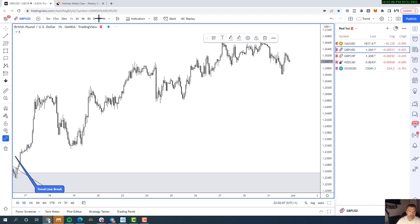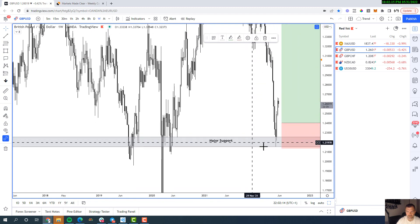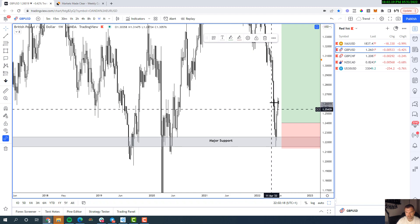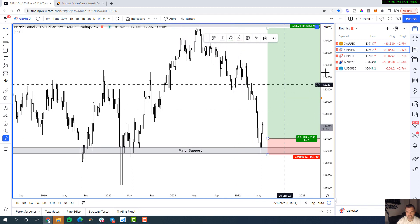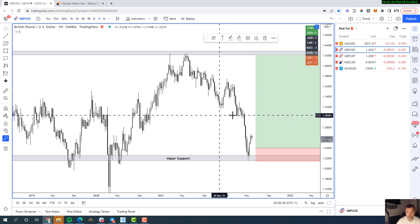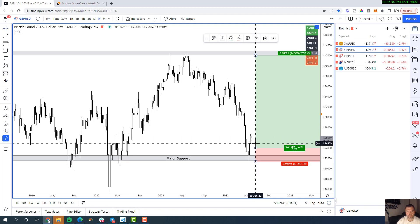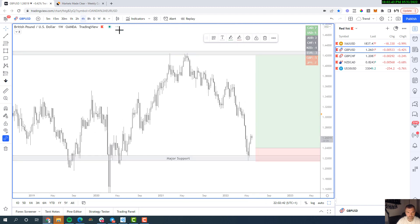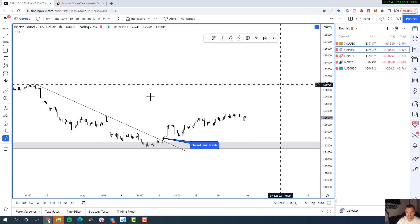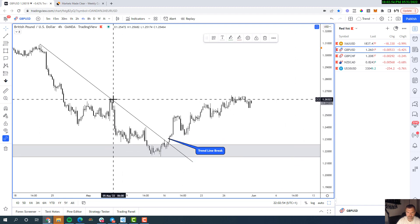GBP/USD has performed very well for us in recent weeks. We sent a couple of videos highlighting getting long from 1.22 and the market did exactly what we wanted, pushing higher. Commercials are still buying this market and still adding to their long positions, which is good for further upside. On the daily, price broke the descending trend line and has run up into previous structure highs, now stalling around 1.2640.